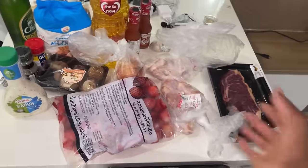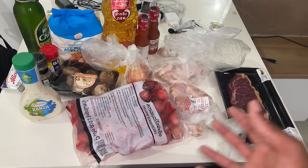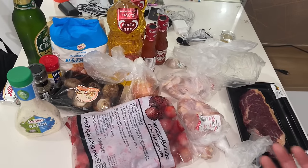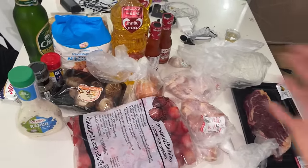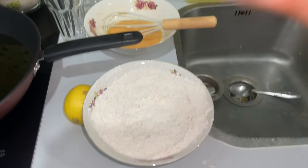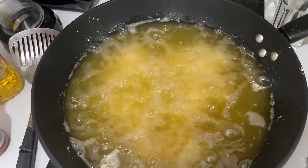Our grand total for groceries was about $32. Would this cost more in the States? I'm not sure — I haven't been shopping there in a while. Thailand is known for cheap street food; with $32 I could probably eat out on street meals for over a week. Cooking at home costs more since you're buying all the ingredients. Now we've got oil heating up, seasoned flour, egg mixture, and seasoned chicken wings — about to bread them up and fry them.